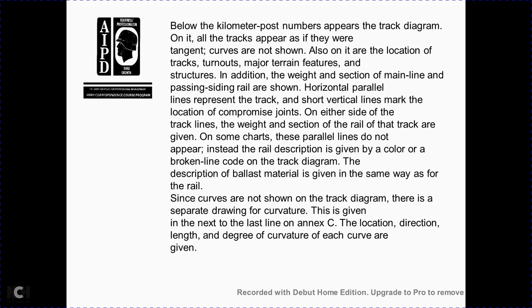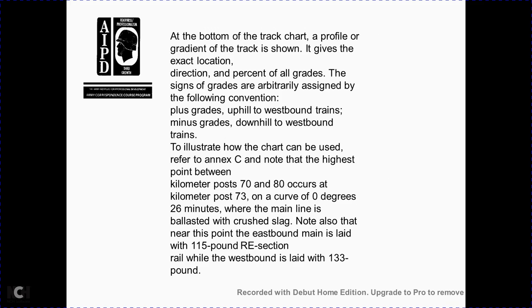Curvature is given in the next lines: NXC location, direction, length, and degree of curve for each curve given. At the bottom of the track chart, a profile and gradient of the track is shown — giving the exact location, direction, and percent of all grades. Grades are assigned by convention: plus grades are uphill for westbound trains; the next grade is downhill for westbound trains. For example, between kilometer posts 70 and 80, the curve at kilometer post 73 has a curvature of zero degrees 26 minutes; main line ballast is crushed slag; main line rail is 150-pound RE section; the westbound direction uses 133-pound rail.